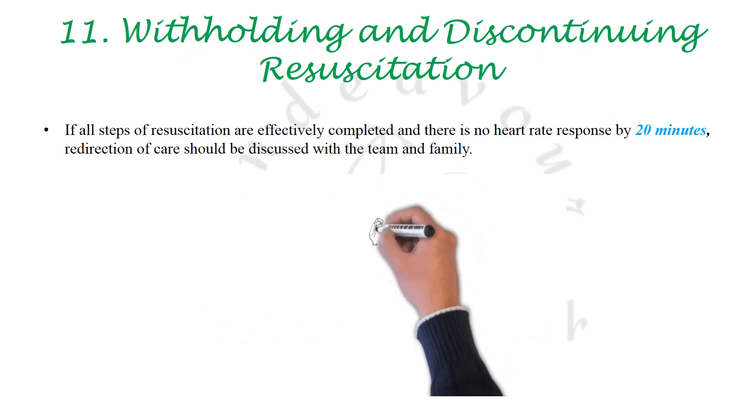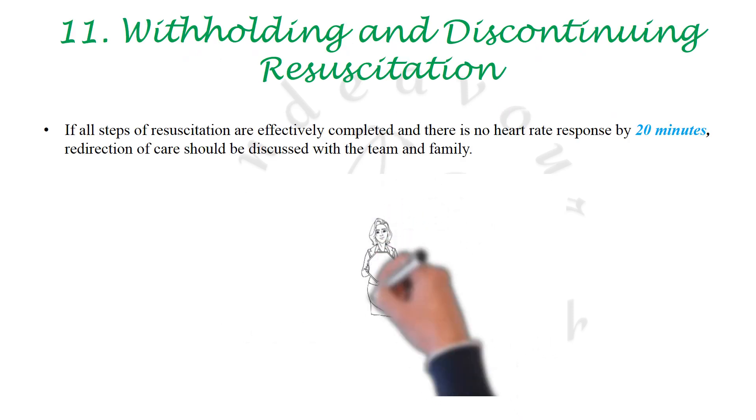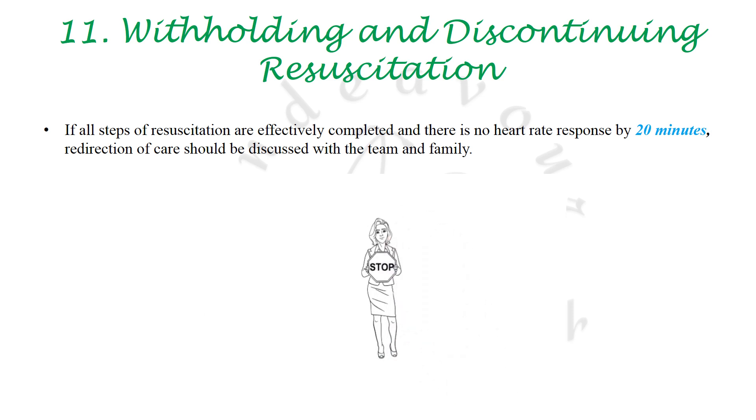One may consider withholding resuscitation if there is no heart rate response after 20 minutes of effective resuscitative measures. This is again something new which has been added in these guidelines.